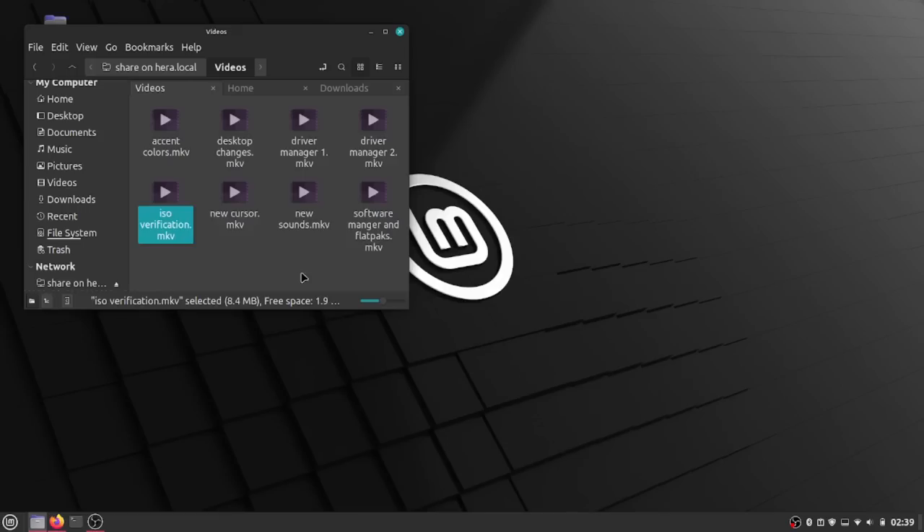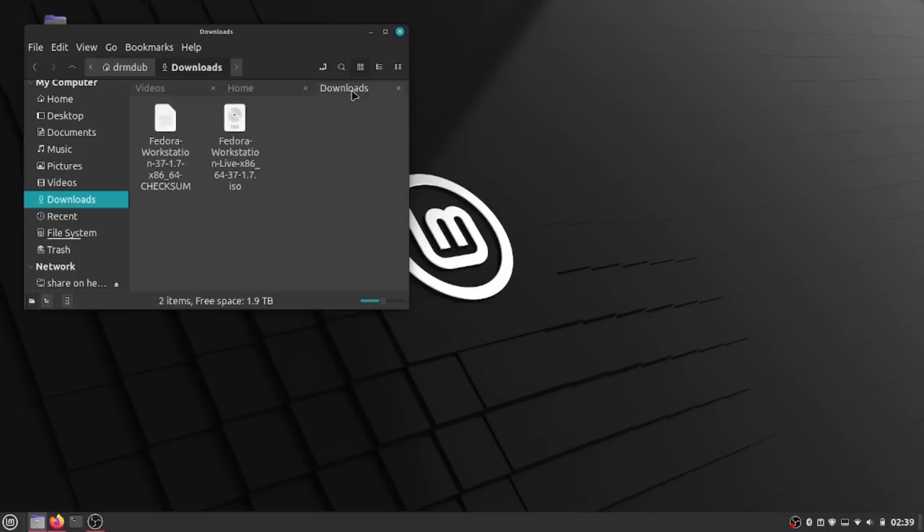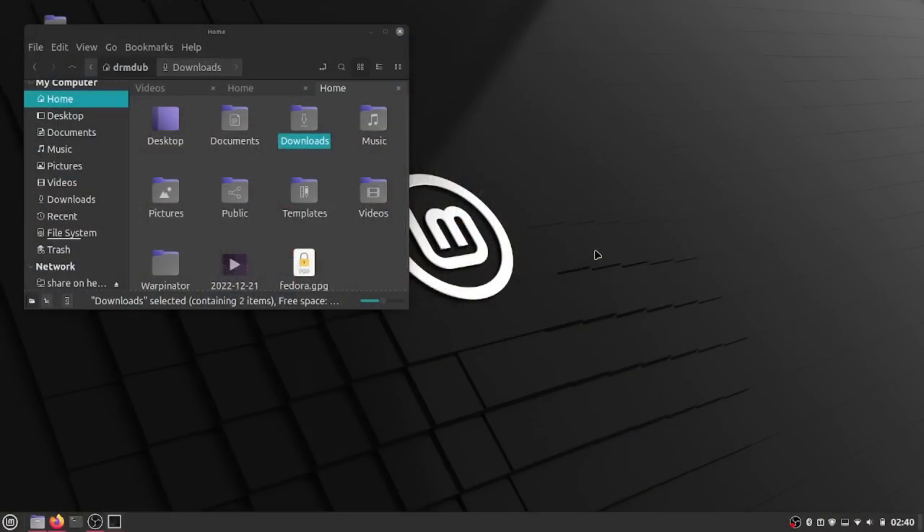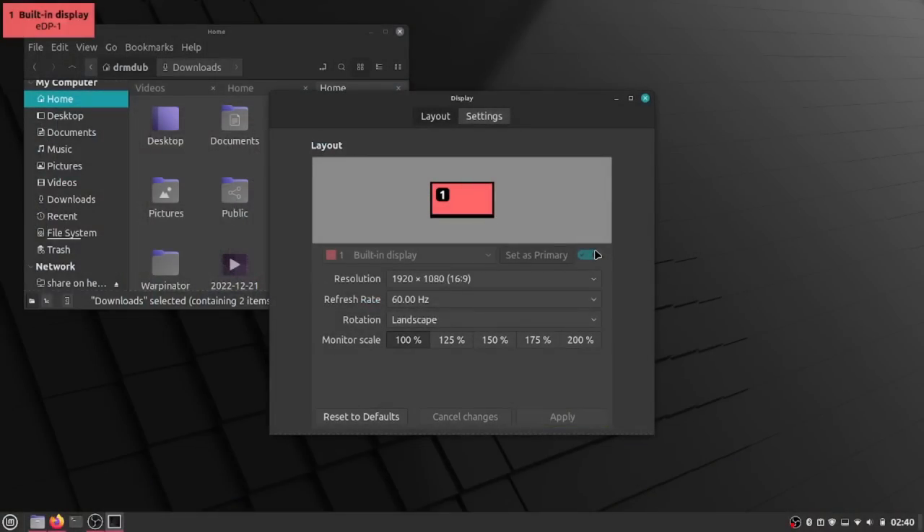Nemo, which is the file manager, has received a ton of different updates. In the icon view, selected files will now just highlight the name instead of the entire folder, done to be more consistent with the other views. They've changed the desktop icon to flip vertically so that the bar is along the bottom instead of the top. They've also added a shortcut on the desktop to show your display settings — if you right-click on the desktop, you'll get a link that says Display Settings and it'll pop up the display settings so you can change resolution.